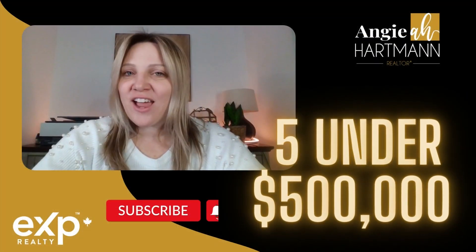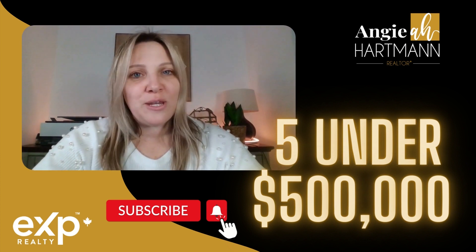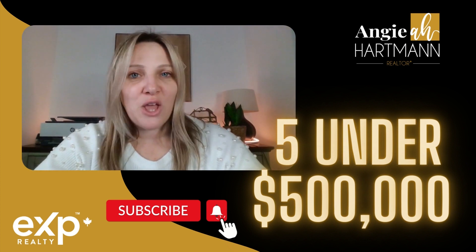Whether you're moving in nine days or 90 days, I'm always happy to chat. Feel free to call, text, or email me — my contact info is below in the description.